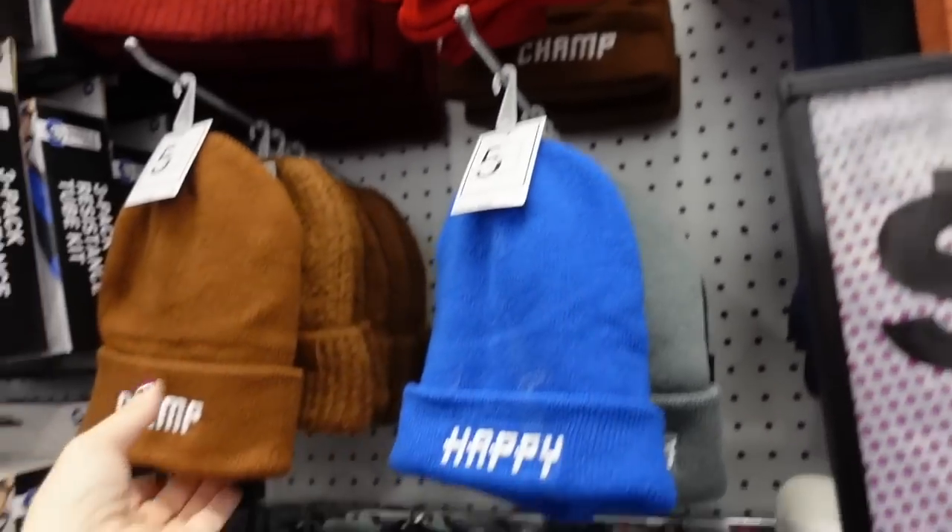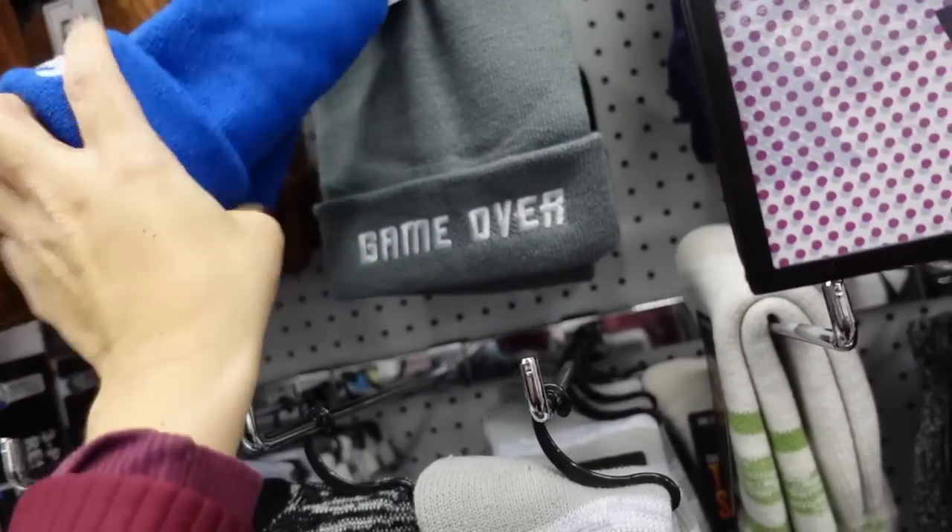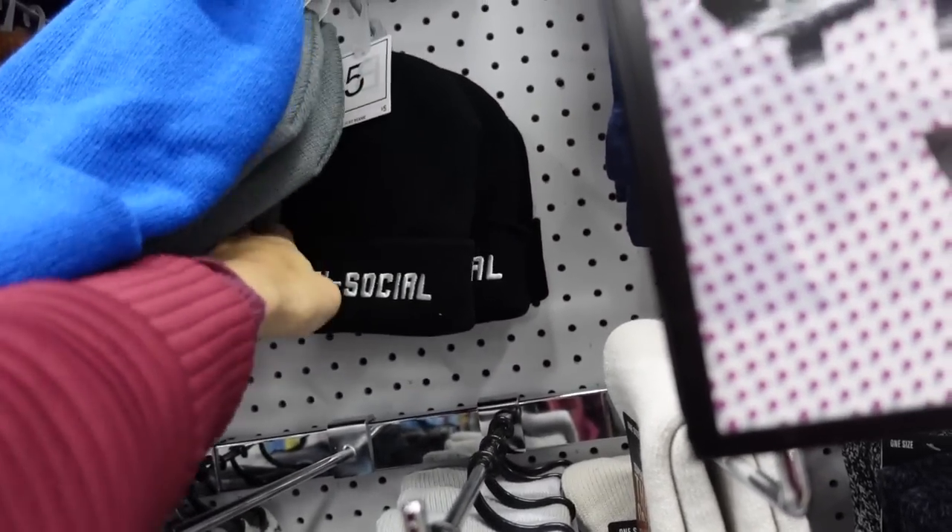Cute red beanies — original style, embroidered with 'Happy,' 'Game Over,' and 'Anti-Social.'